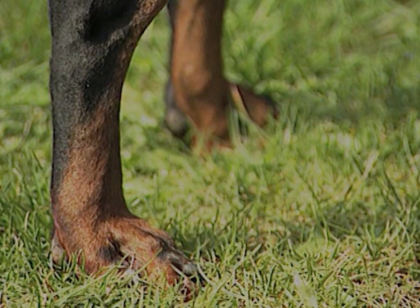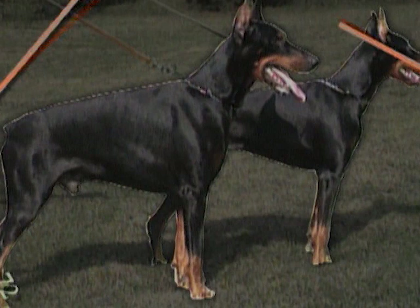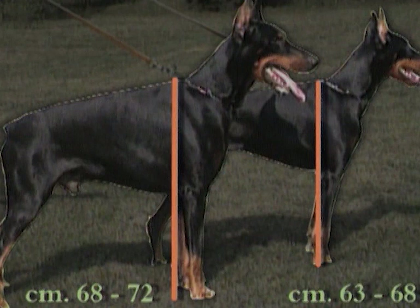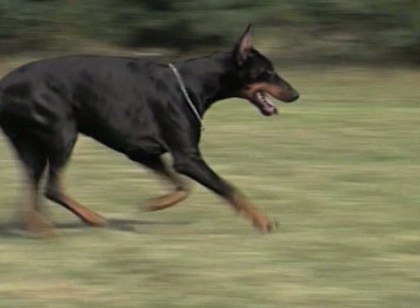I colori ammessi sono il nero e il marrone, con focature ben marcate e nettamente delimitate. La taglia per i maschi va da 68 a 72 centimetri; per le femmine va da 63 a 68 centimetri. Il Doberman è un galoppatore veloce e resistente. Sul ring, però, il movimento viene valutato al trotto, che deve essere elastico e sciolto e coprire molto terreno.